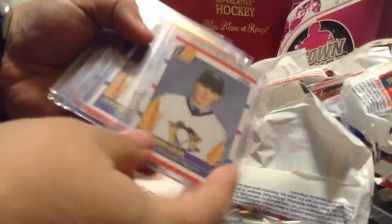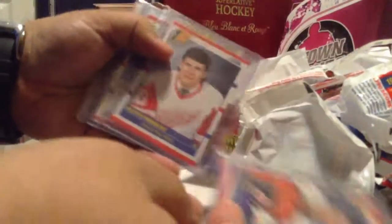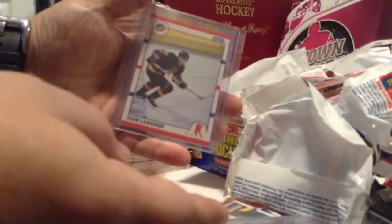We'll see. The two Jagrs — they're okay too. Brad May, Mike Ricci, Keith Primeau, Mike Modano — two of them — and Igor Larionov.